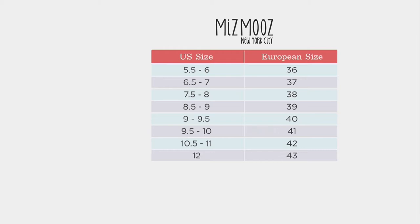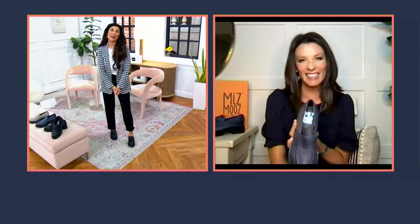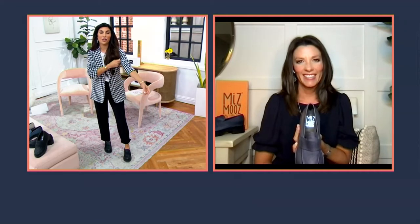Christie Turner is going to join us — great to see you again, Courtney. We've been loving Ms. Moos and we always do. We've been so excited about all the new for fall, and I've not shot a loafer from y'all before, but this is gorgeous.